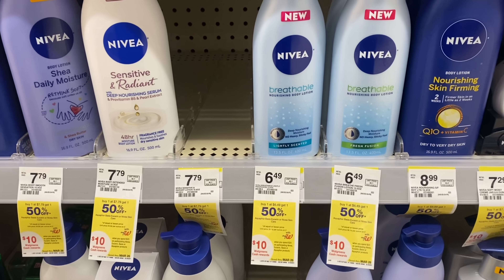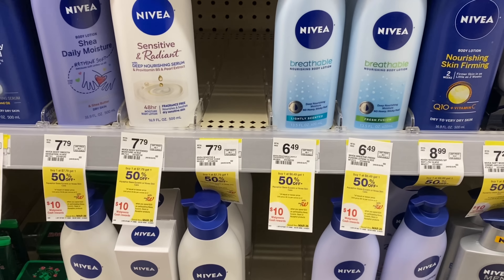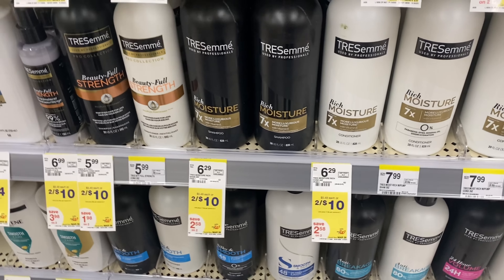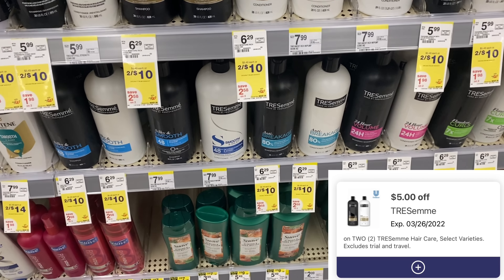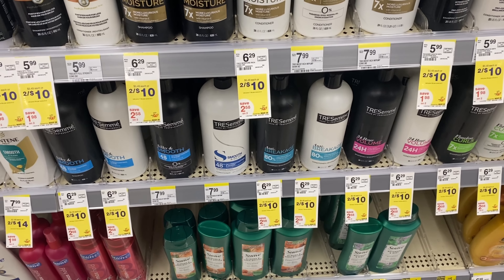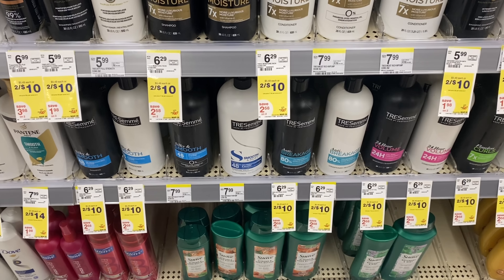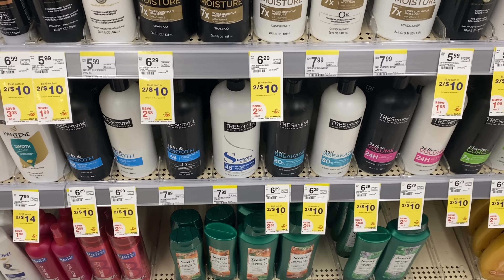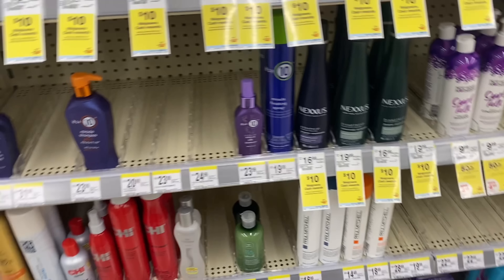If you like TRESemmé shampoo, they're on sale this week for $10. We have a $5 digital coupon, so using that you pay $5. You can pay with Walgreens Cash and you'll earn back a $4 register reward for the deal of the week, making your final cost just $1 — so only 50 cents each. Definitely a steal for this hair care.